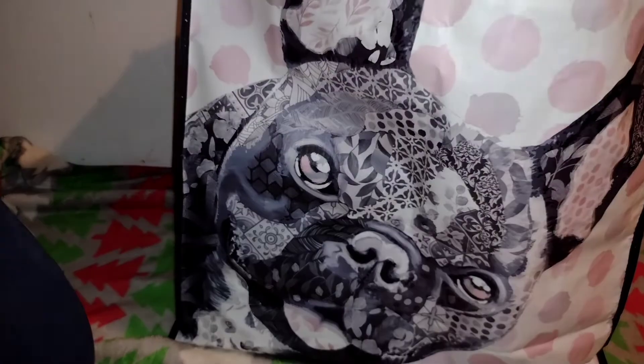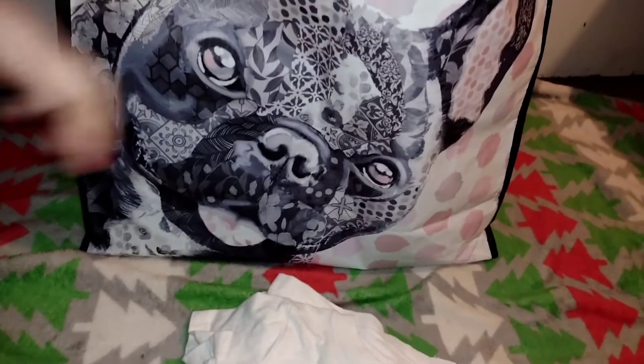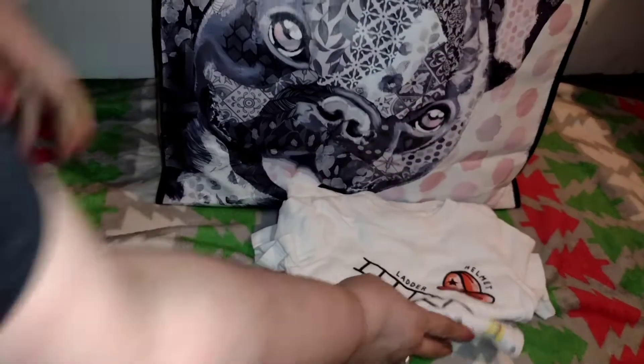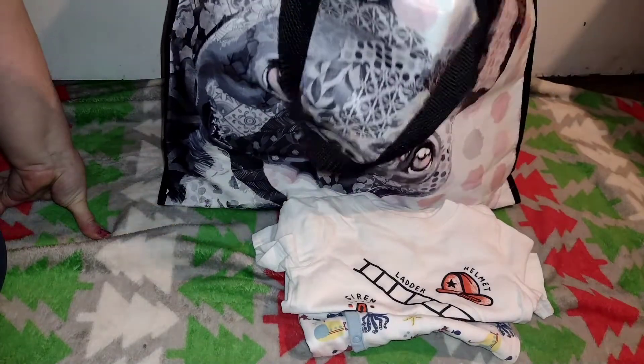Hey guys, welcome back to my channel! As you can see, I got a bag full of things. I'm gonna be sharing with you guys what I got from Just Between Friends first, and then what my sister gave me. Let's get started with Just Between Friends. I didn't get too much — sorry about the shaking, guys, let me just move it up so you guys can see.